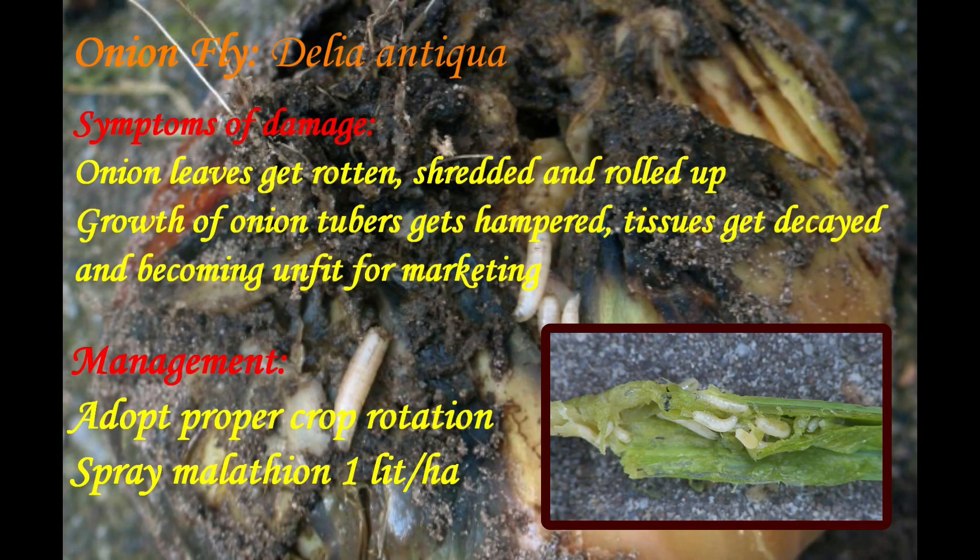The second major pest is Delia antiqua. Upon infestation, onion leaves get rotten, shredded and rolled up. Growth of onion tubers is hampered, tissues get decayed, and the bulbs become unfit for marketing. It can be managed by adopting proper crop rotation and spraying of malathion.